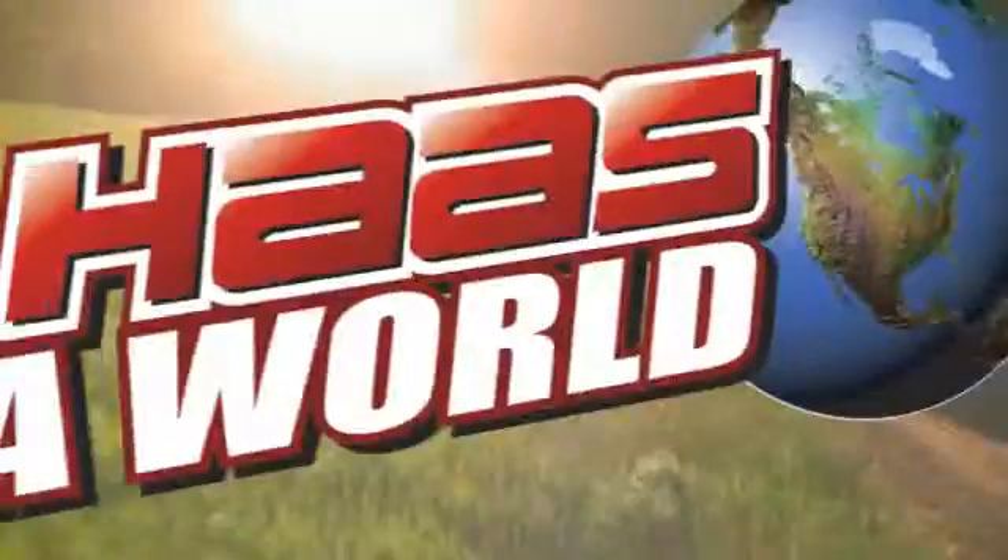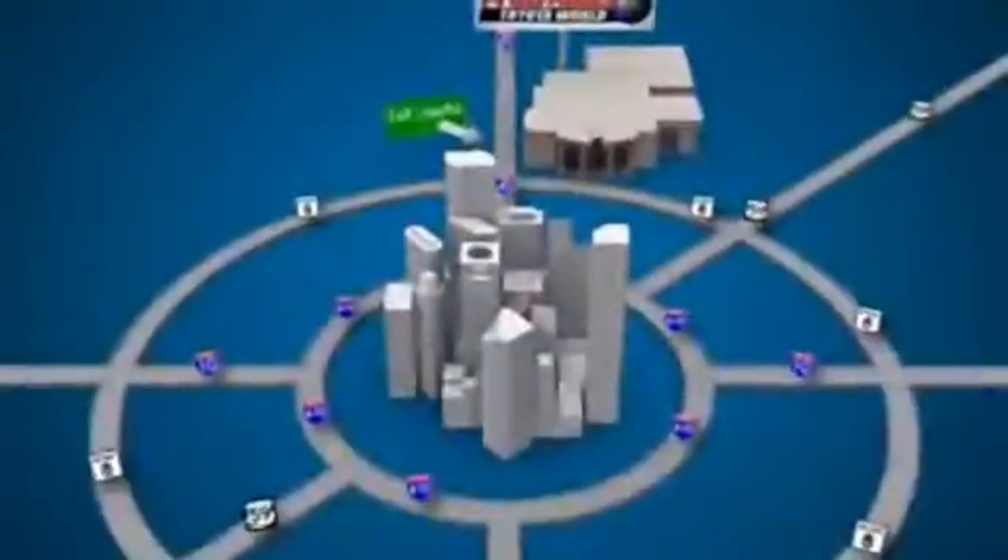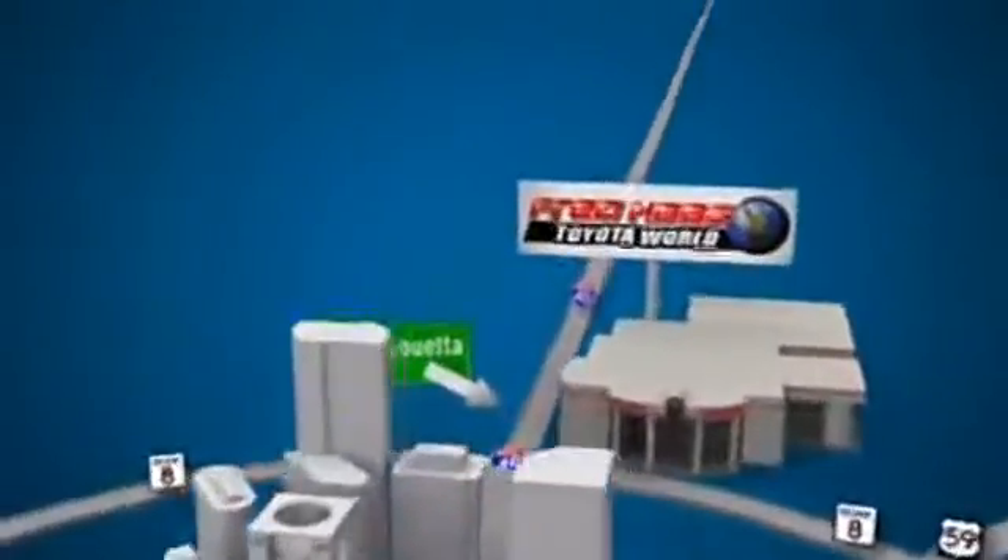Enjoy all the room this 2013 Highlander has to offer and bring your family in for a test drive today. Fred Haas Toyota World has been a hallmark of our community for more than 40 years. Easy to find on I-45 North at Luetta, just two miles north of 1960.